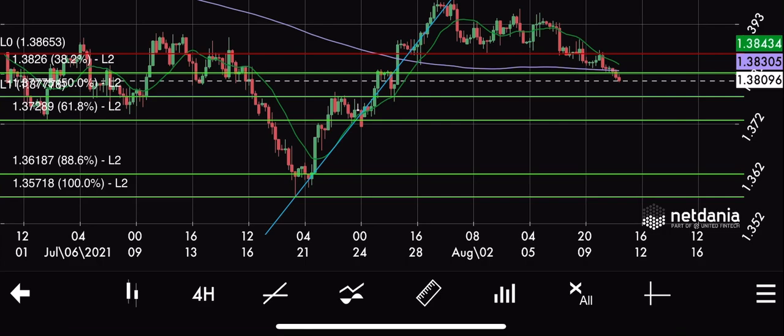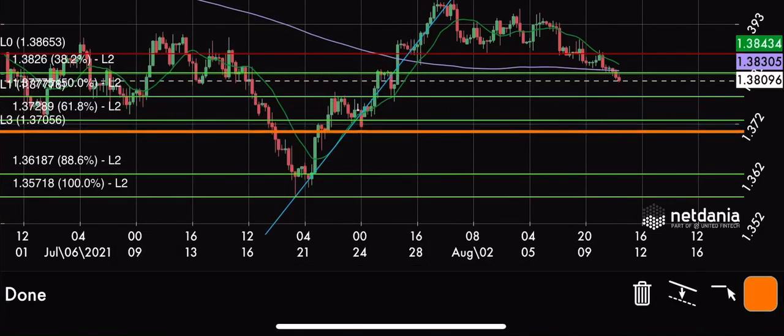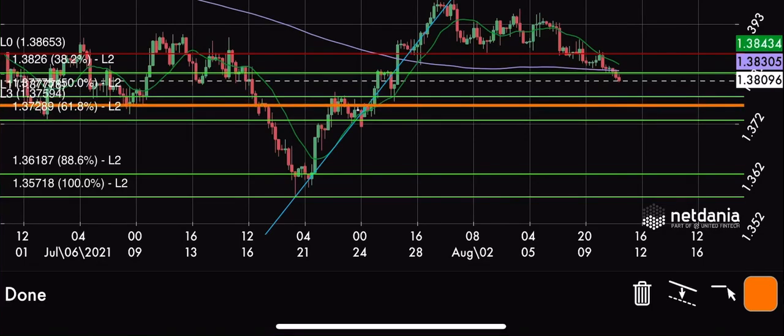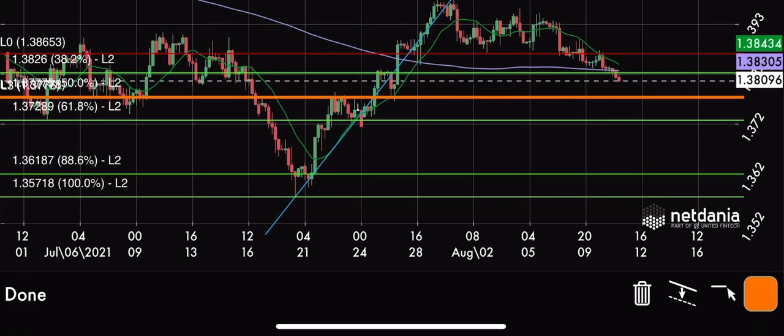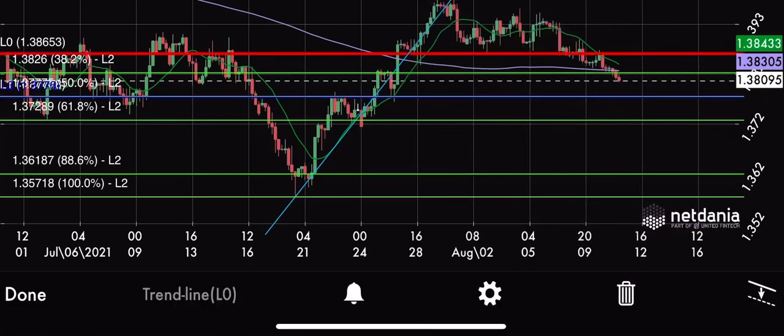Our target will be — let me highlight it for you in blue — 1.33774. And our stop loss will be at 1.38653.